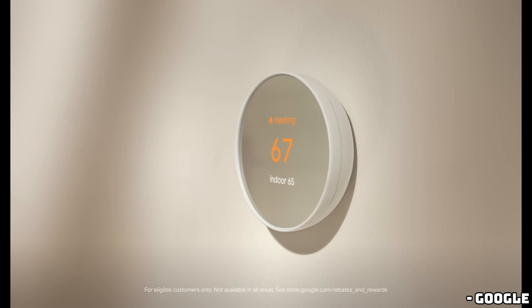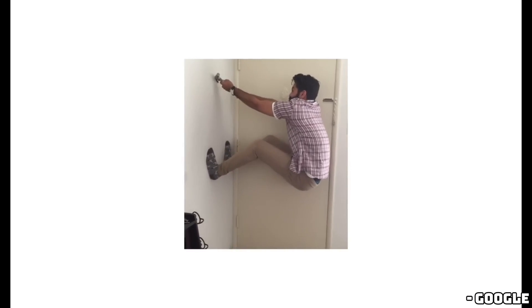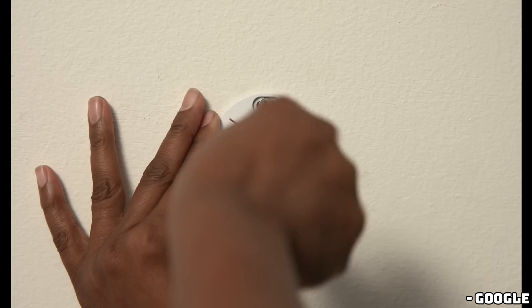This means you can change settings and control schedules without switching to the separate Nest app. Plus, it's compatible with any Matter-enabled smart home app, giving you more flexibility in how you manage your smart home devices.